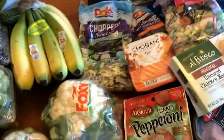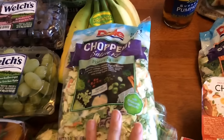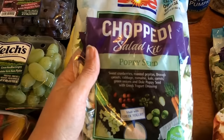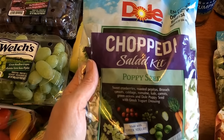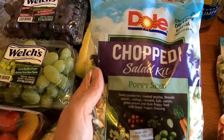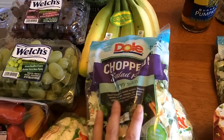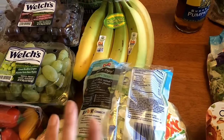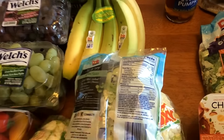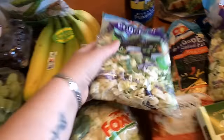I got some bananas, got some of my usual chopped salads. This is a poppy seed one that has sweet cranberries, roasted pepitas, brussels sprouts, cabbage, romaine, kale, carrots, green onions, and a poppy seed with Greek yogurt dressing. I won't use the dressing but I'll use everything else. If you do use the dressing, this one is 5 points for one and a half cups.